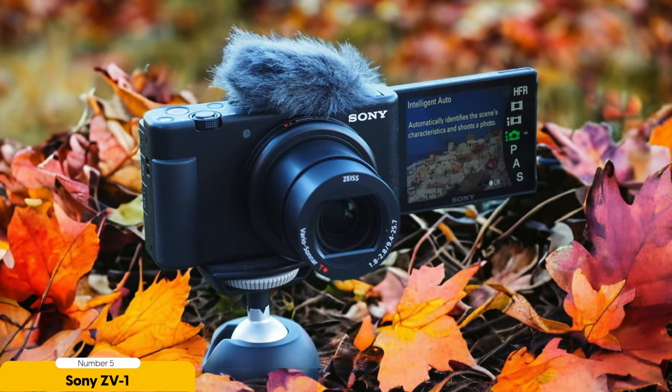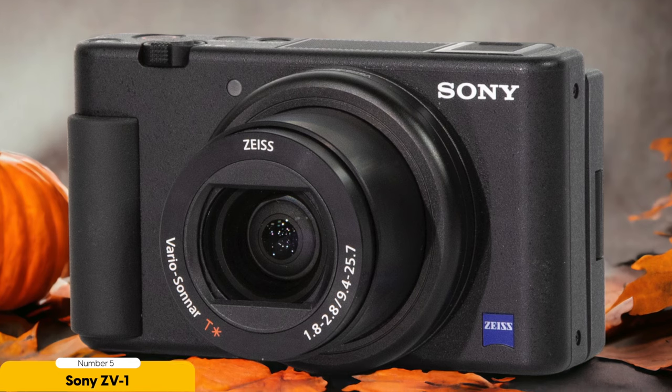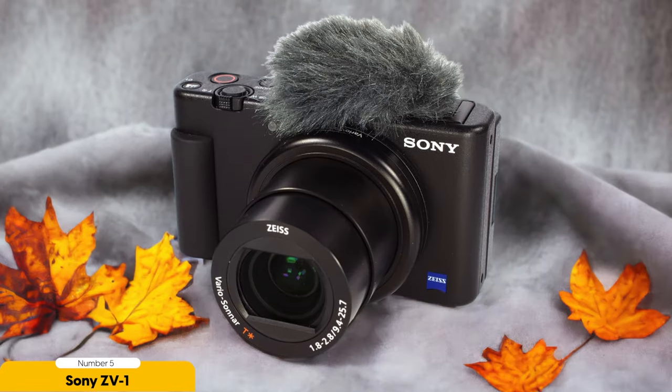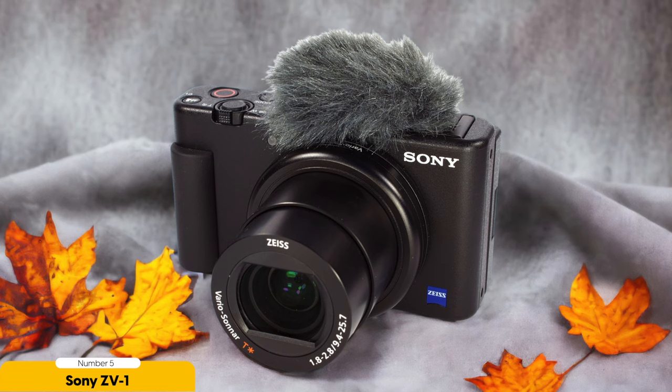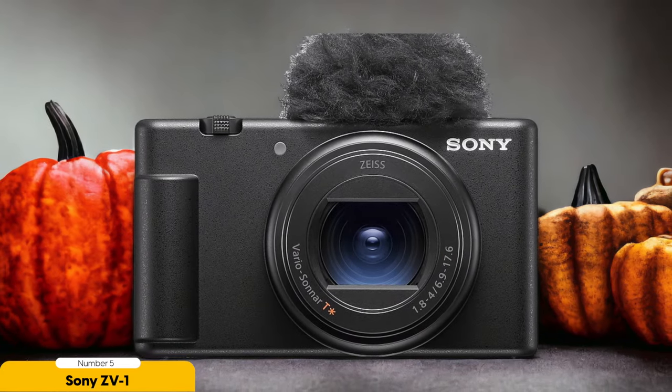Its 1-inch sensor captures vibrant colors and sharp details, even in challenging lighting conditions. Whether you're shooting in bright sunlight or dimly lit environments, this camera performs admirably. And with built-in image stabilization, those shaky shots are a thing of the past. Another advantage of the ZV-1 is its compact size and lightweight design. It's portable enough to fit in your backpack or handbag, making it ideal for travel. You won't have to sacrifice precious luggage space for a bulky camera setup.